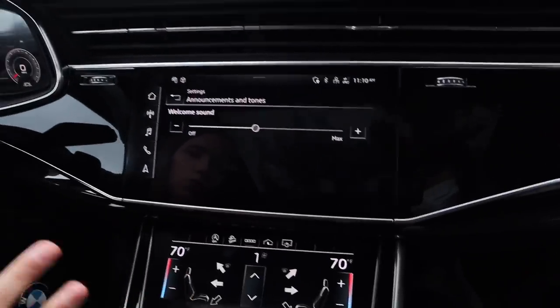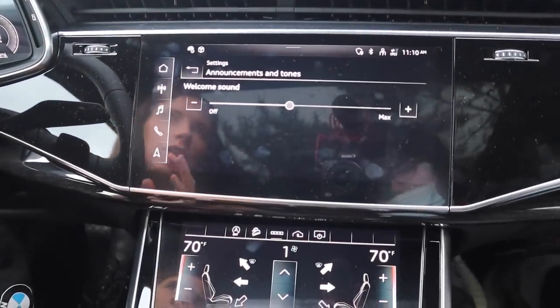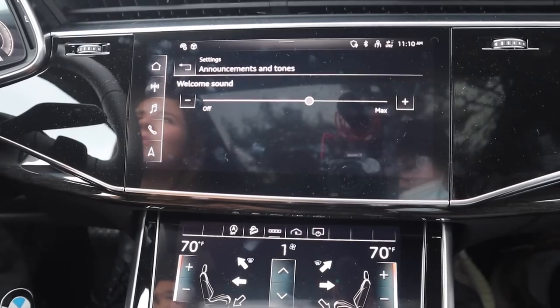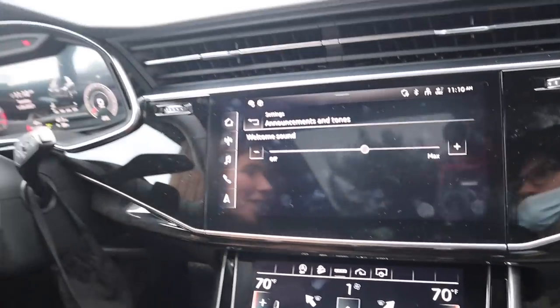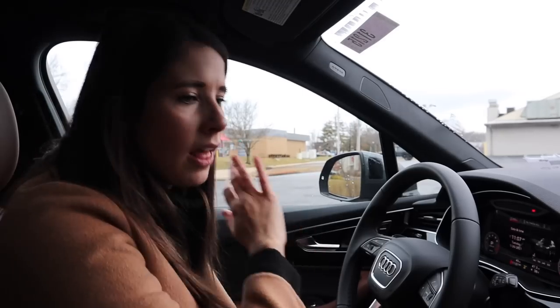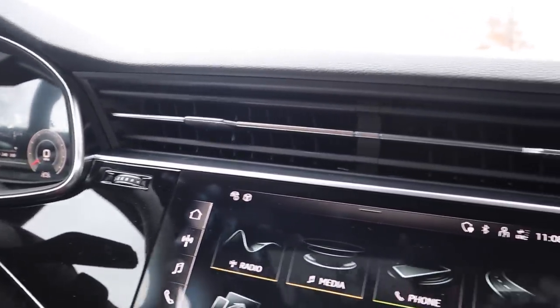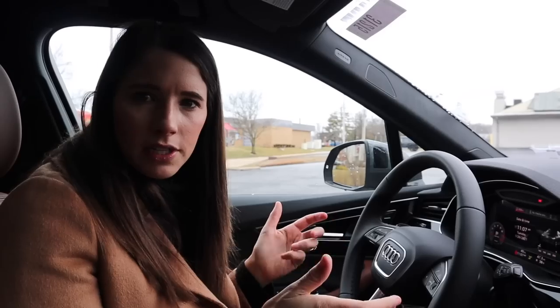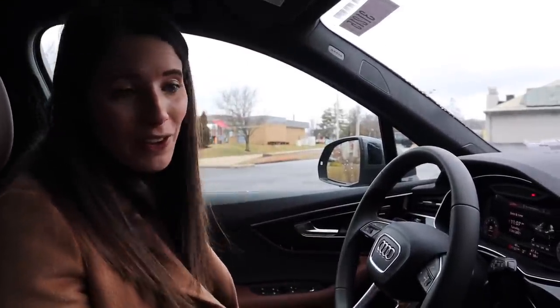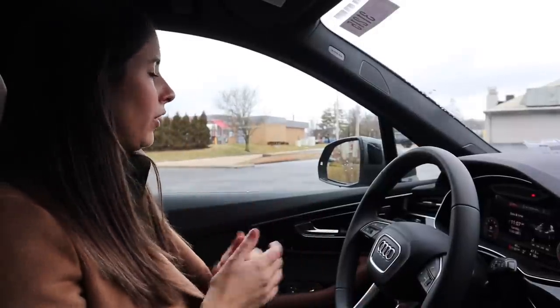The Audi Q7 has something called a welcome sound, so whenever you get into your car it plays this relaxing tone for you. As far as the interior design is concerned, they keep it simple but I really like it. I like all of this sleek black high-gloss trim across the dash. I really enjoy the Quattro badging, and these rounded vents that I've seen in quite a few cars recently give it a really nice clean look. I really like how I feel in the seat — it's giving me that cockpit sensation. I like the technology and I've got good visibility.